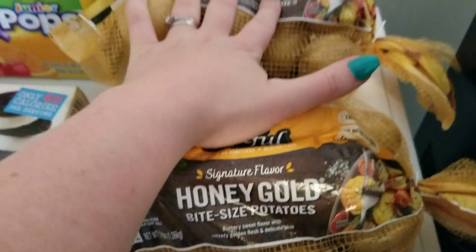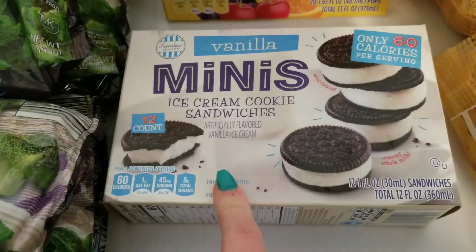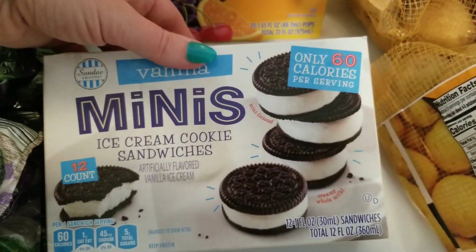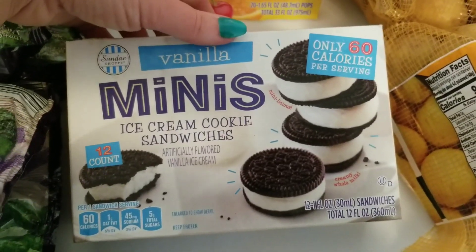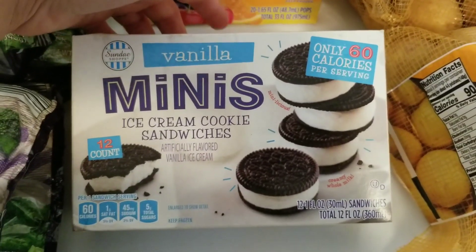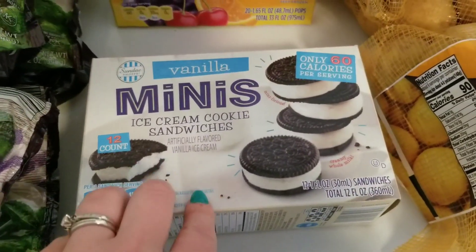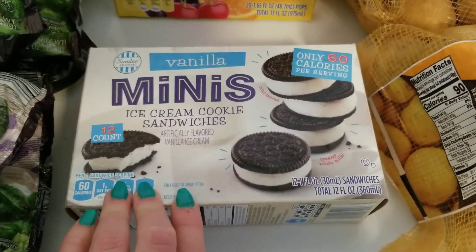I got these mini vanilla ice cream sandwiches — only 60 calories each. I also saw these online and was really excited to try them; they're like Oreo cookie ice cream sandwiches. When my husband was a little boy, his grandmother would get ice cream sandwiches shaped like cookies and call them silly sandwiches for him after school. I'm going to have to hide these from my husband — I will share them with him, but he'll eat them all and I won't get any.